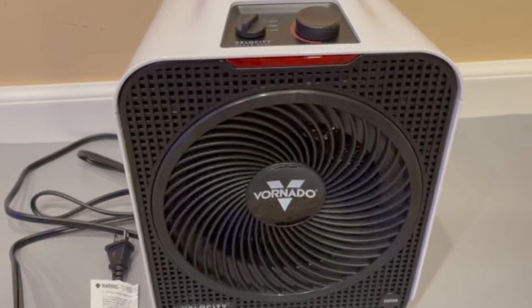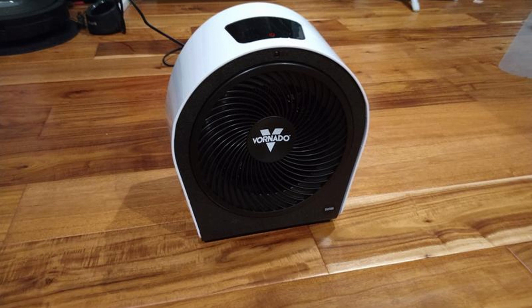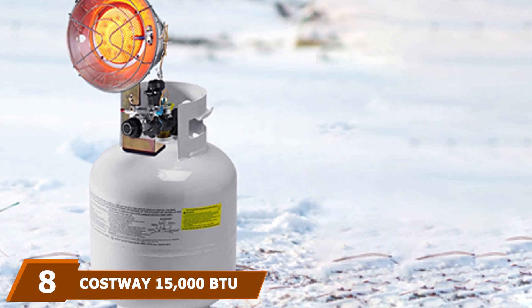The corded electric tent heater has a cool-touch case so it can be picked up and handled while in operation or just after use. It is also equipped with an automatic safety shutoff if the heater tips over to prevent fire risk. However, the fan may be too noisy for some people, and it would require a generator or another power source to operate at a campsite.